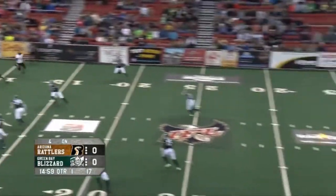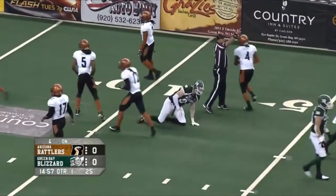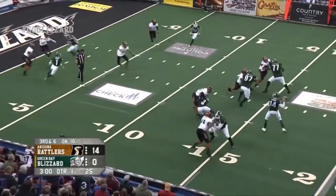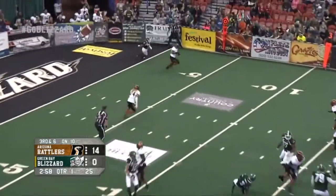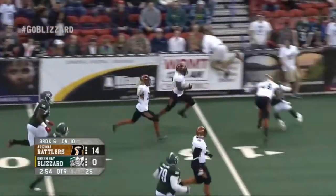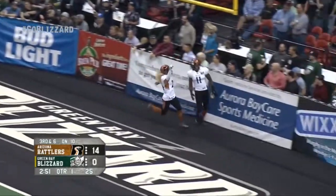On the opening kickoff, the Rattlers tried to squib the kick, but it bounced off a Green Bay lineman and was recovered by the Rattlers. Arizona would later score on the drive. Later on in the first, Rattlers up 14, Blizzard in the red zone — the pass is intercepted by Our Keith Brown. The Rattlers secondary was a big part of the first half, with interceptions by both Our Keith Brown and Alan Chapman keeping the Blizzard from scoring.